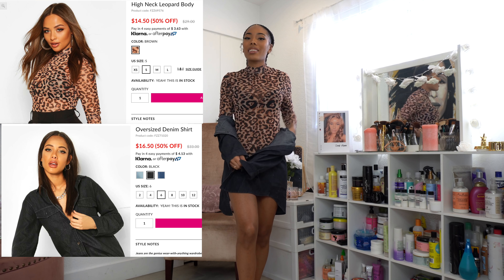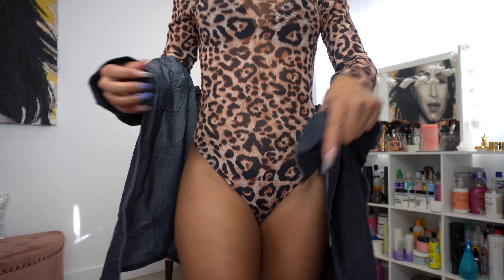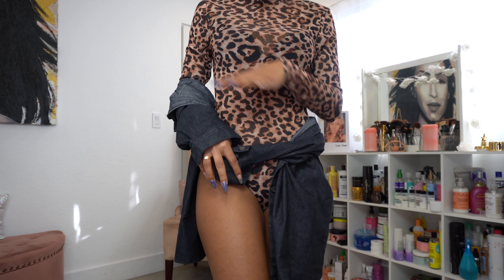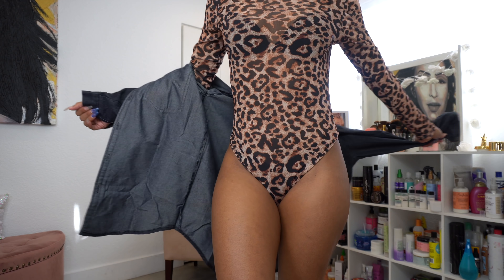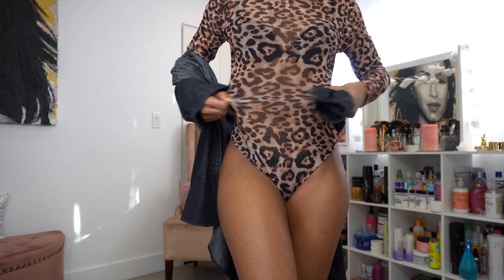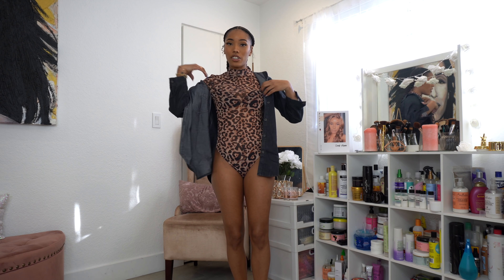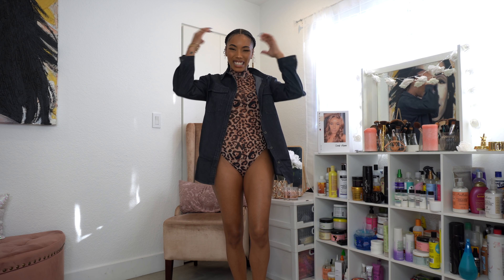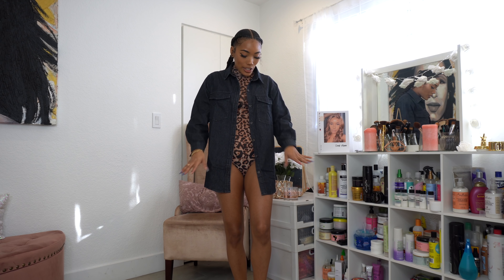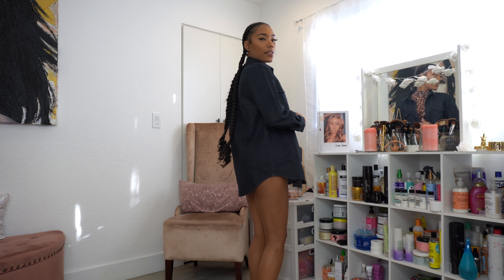The next item is this leopard print bodysuit. You guys know I love bodysuits and animal print. It's long-sleeve and a see-through sheer material — I had bright panties on at first and you could totally see them, so I switched to black. It fits really well and has some stretch. I also got this oversized denim black shirt to go over it. I went up a size to a US 6 (UK 10) instead of my usual US 4 because I wanted it super baggy.